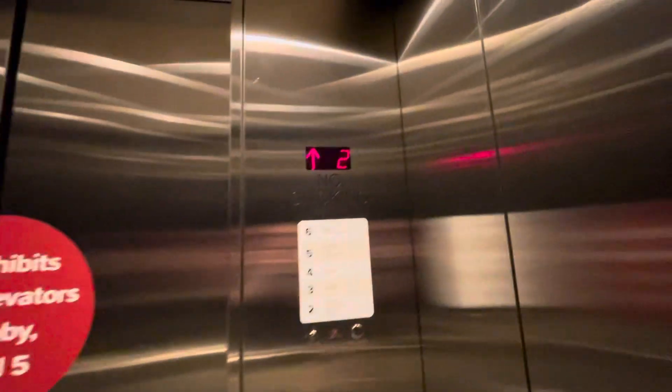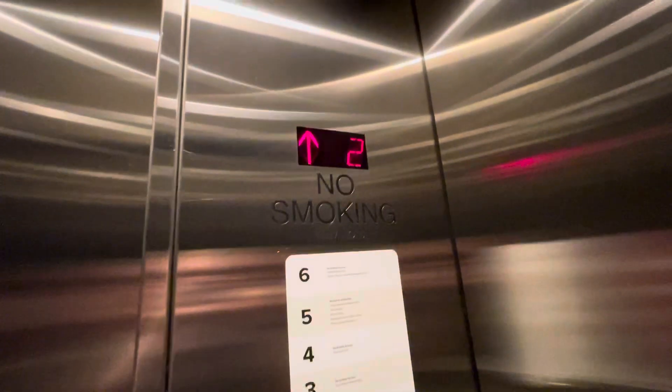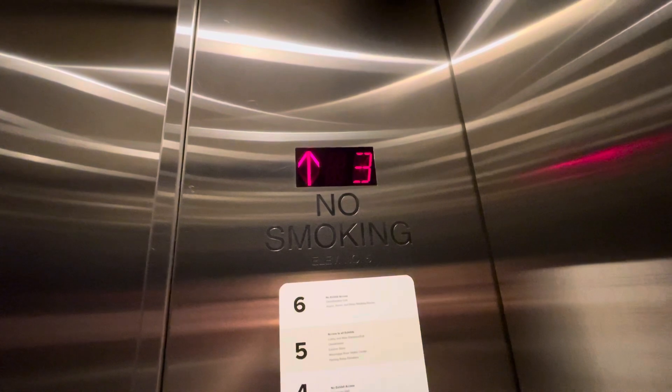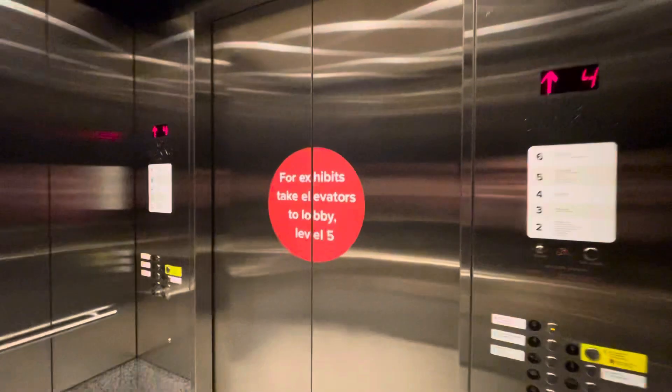Yes, these were originally installed with Innovation — believe it or not. It's very weird to see Dover use Innovation. This is honestly one of their last installs. I should be doing the theaters too.